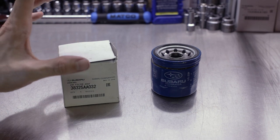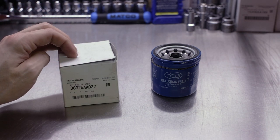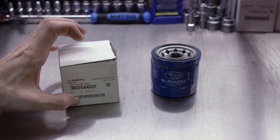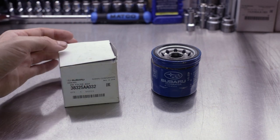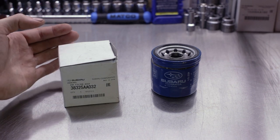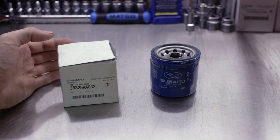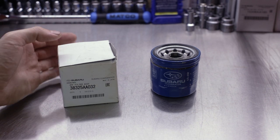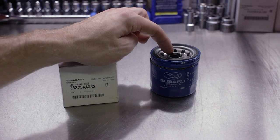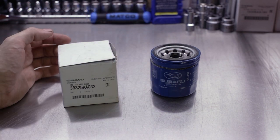A lot of you have commented on my transmission service videos about the filter and asked questions about it. If you go and service your car and you don't go to the dealership — if you go to the parts house and look up the automatic transmission fluid filter, the spin-on on the old 4EATs, they normally give you an oil filter, which is incorrect.